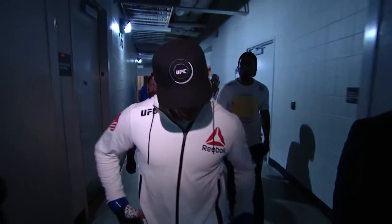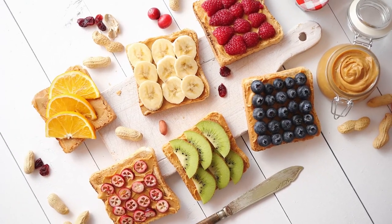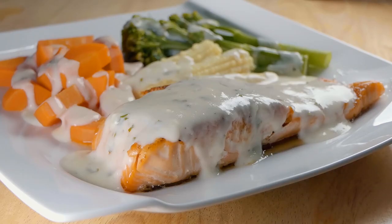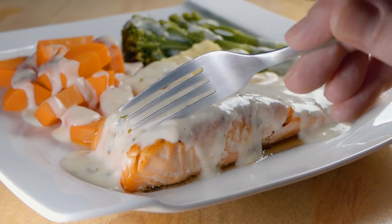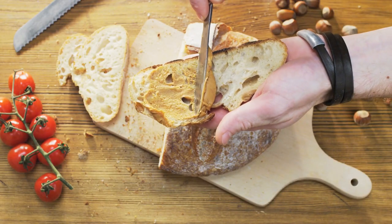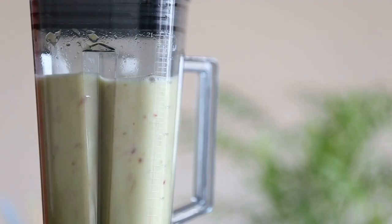Now for the diet, Dustin Poirier eats all natural food and ensures he gets all nutrients like carbs, protein, fats, etc. He would be eating egg whites, berries, oatmeal, chicken, protein, etc. Mostly Dustin Poirier would have a plant-based protein and a fruit shake if he doesn't have a protein shake.